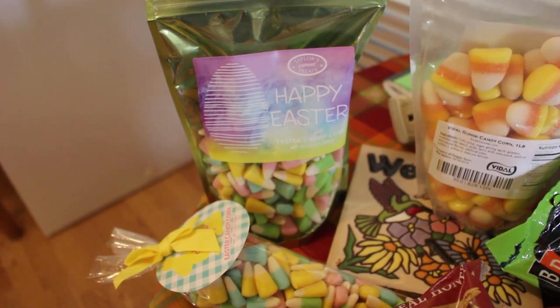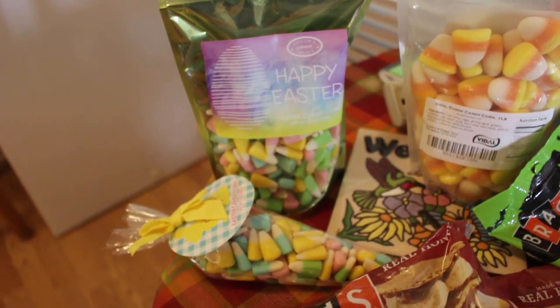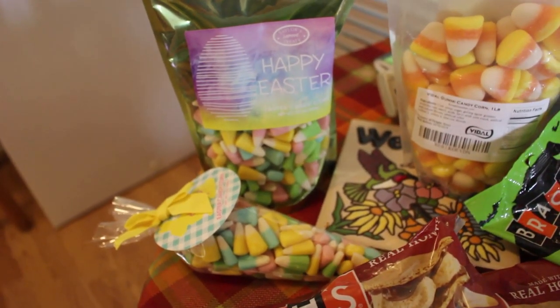Easter candy corn — I do have the easter candy corn in pastel colors, so not sure that that one is new.